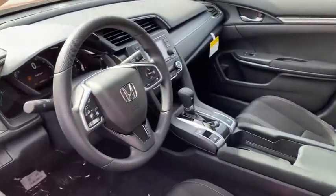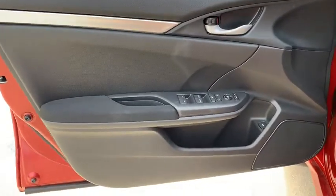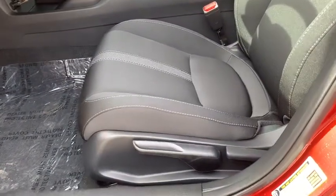Power windows, electronic stability control, brake assist, remote keyless entry, tachometer, panic alarm, driver vanity mirror, front bucket seats, cloth seat trim, tilt steering wheel, front reading lamps, passenger vanity mirror.